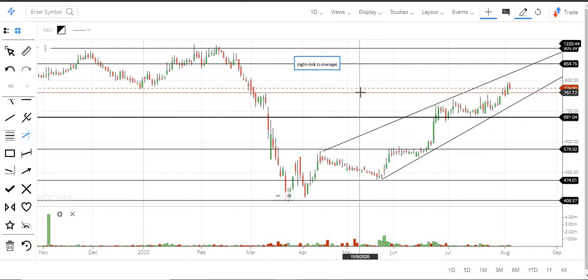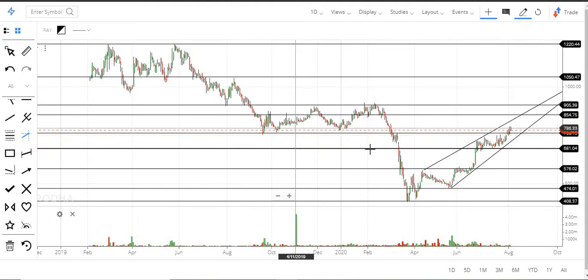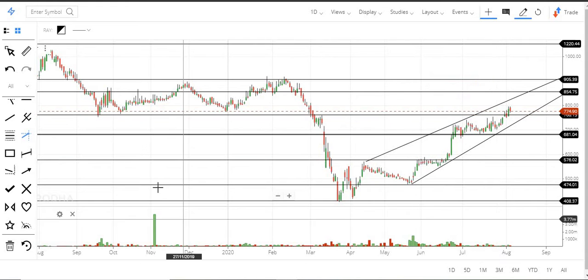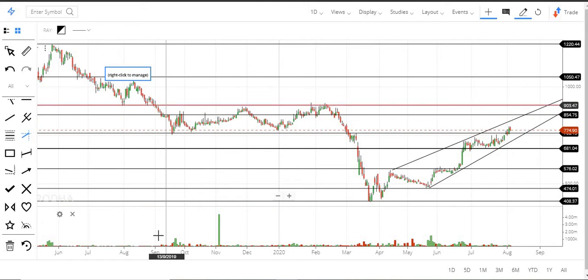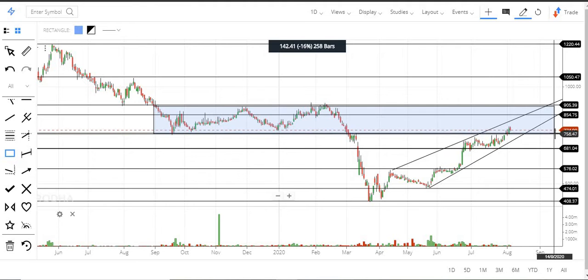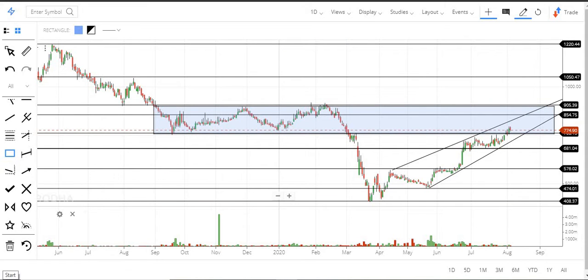The stock previously had a consolidation phase around the 760 range, which has now been broken to the upside. This 760 level is a good base. Once the stock breaks above this zone, it needs to go to at least 850 to 900. Right now the stock is inside this zone — it needs to touch 850 and then 900 on coming days if 760 holds. That's about Dalmia Bharat.